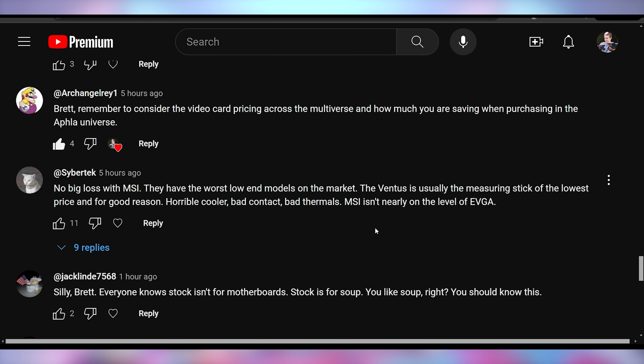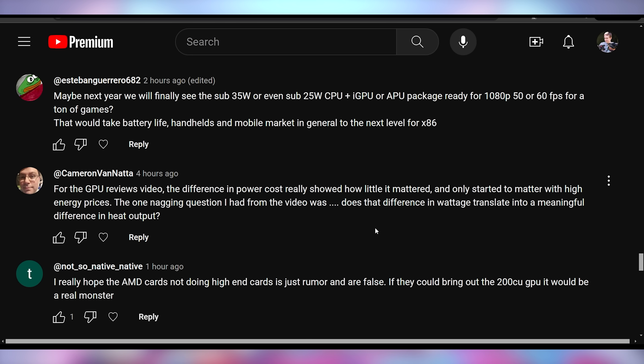Then we got Jack saying: silly Brett, everyone knows stock isn't for motherboards. Stock is for soup. You like soup, right? You should know this. I'm ignorant — please excuse that.